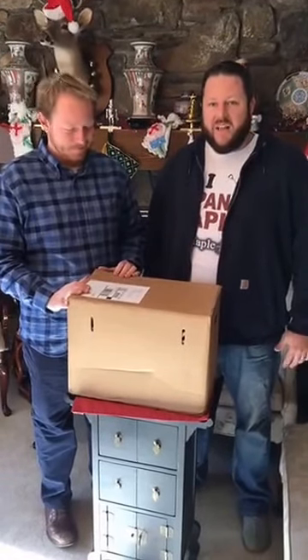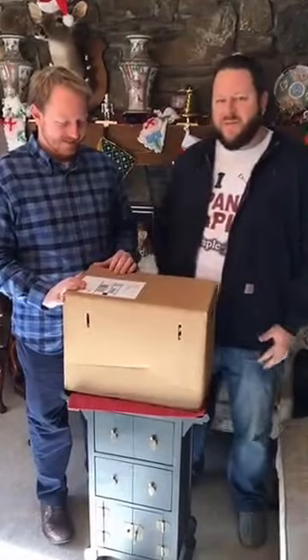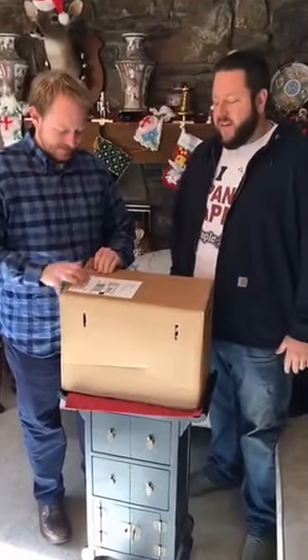Hey, this is Matt at Mr. Maple and we got another package in from our friend Talon Buchholz. I'd heard they may be sending us some books. Last time it was a lot of fun to open them up live with our Facebook live app, so we thought we'd share some maple geek stuff with you again. Let's get into it and see what we got this time.